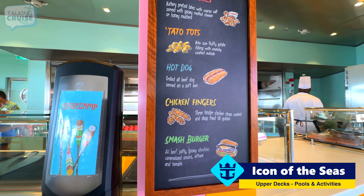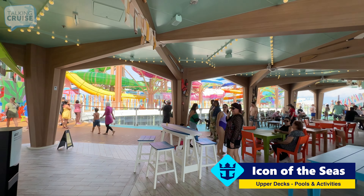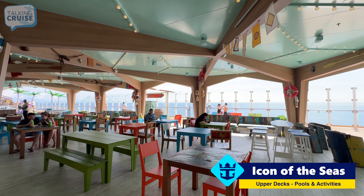Hot dogs, chicken fingers, smash burgers. It's quite a large space with lots of seating available, at least right now before the food started to be served.